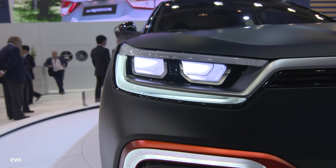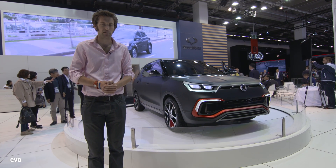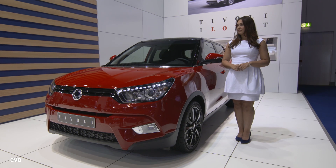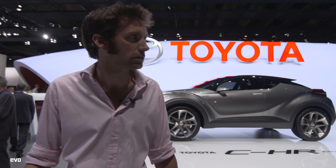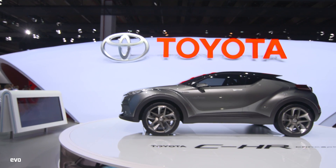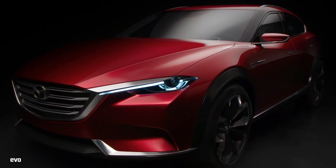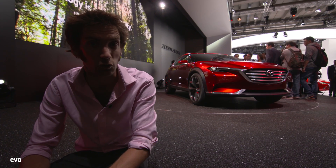SsangYong has gone sporty by putting this in matte black - it's an XLV, a little bit challenging in the looks department. They've got the Tivoli as well - that's slightly better looking. This is the Toyota stand, and this is the CHR concept. It's getting ridiculous - literally every stand we walk past, there's just one everywhere. Possibly the best looking of them all is the Mazda Koeru, but then it is just a stunning concept with no powertrains or anything like that. Swoopy.